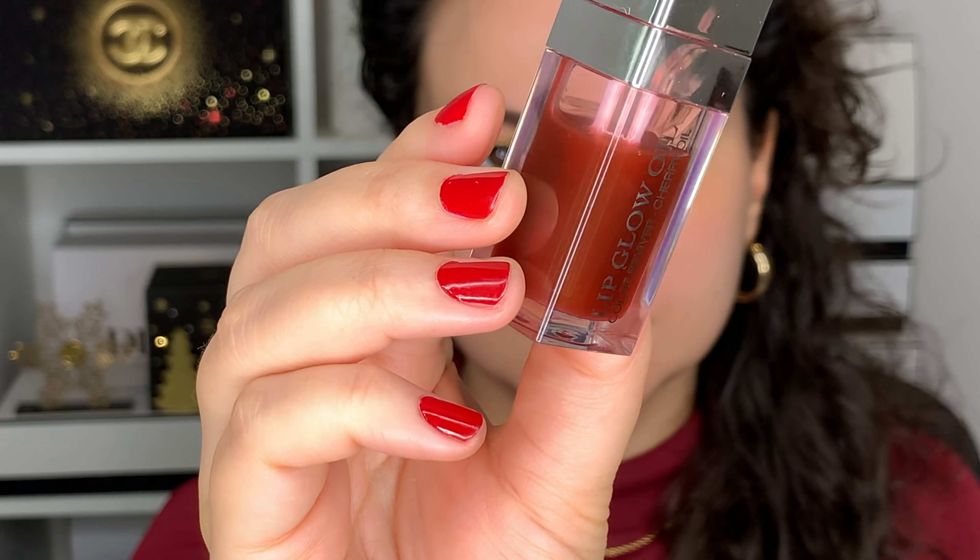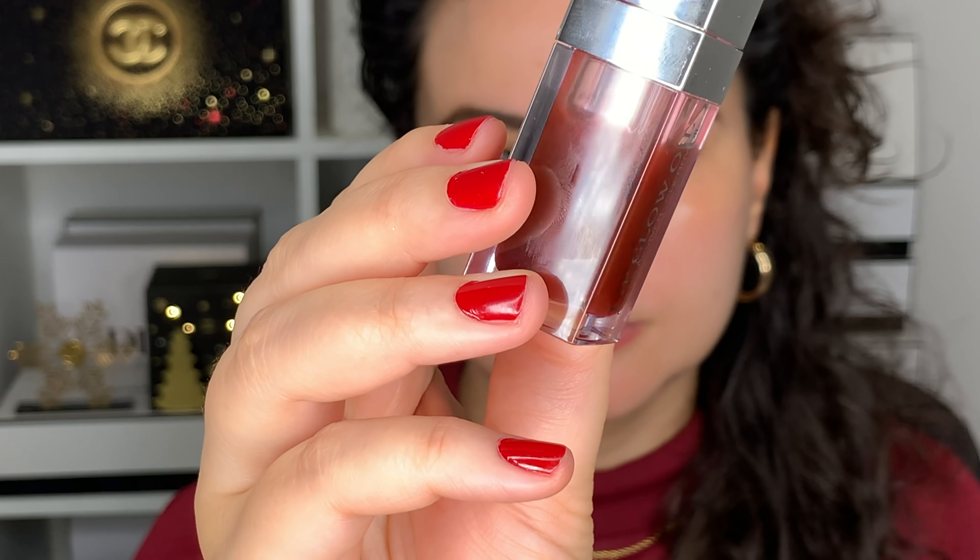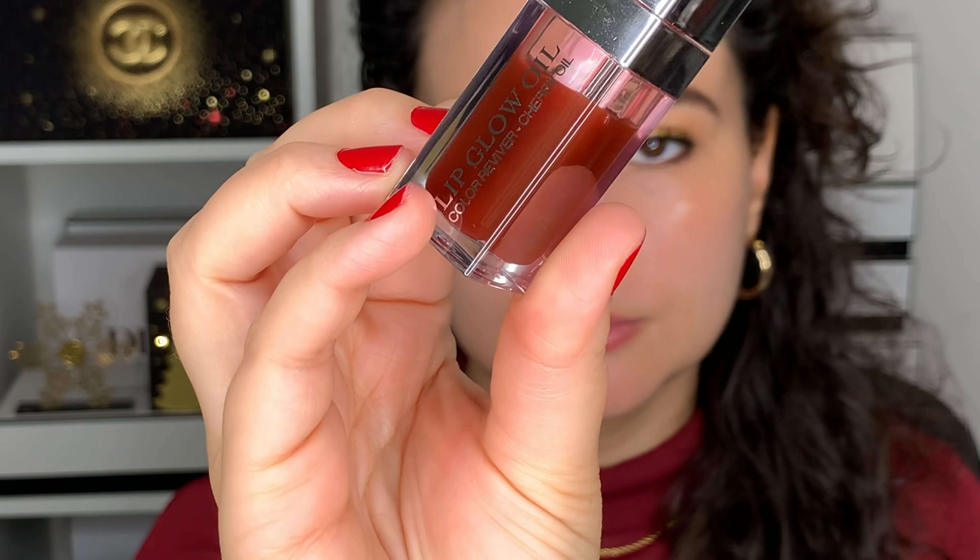My lips are feeling a little bit dry, so I'm going to go into my Dior lip glow oil. This is the shade mahogany. It's a beautiful your-lip-but-better nudie brown, and it matches my sweater or is along the same color family. So I'm going to apply this here.